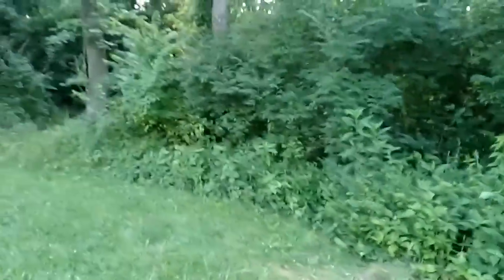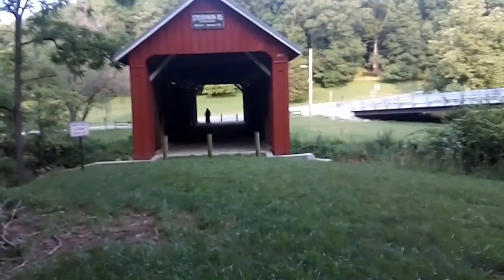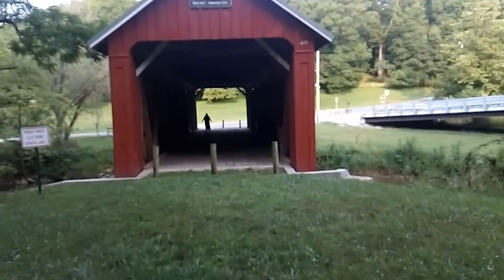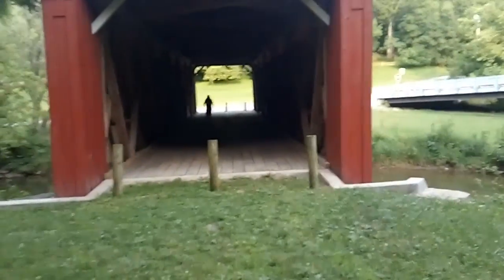Got some woods back over in this area. You can see Tiki way over there. She is my love. Hey baby! She's waving.